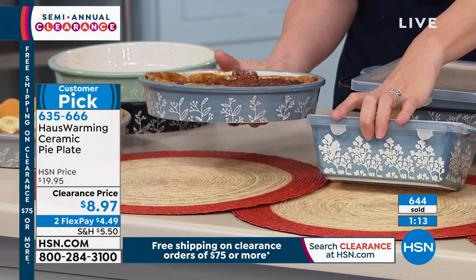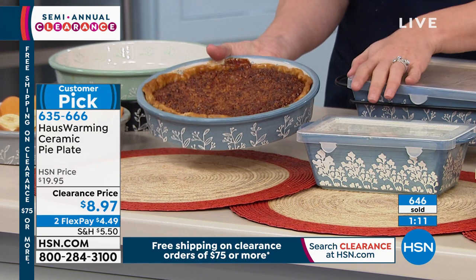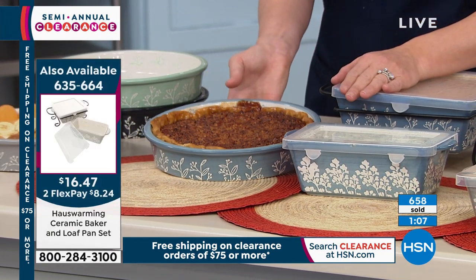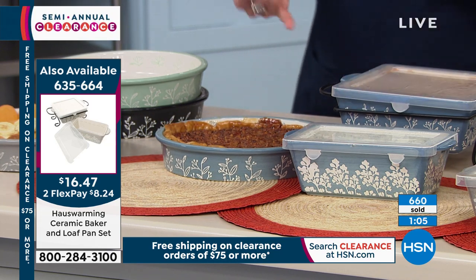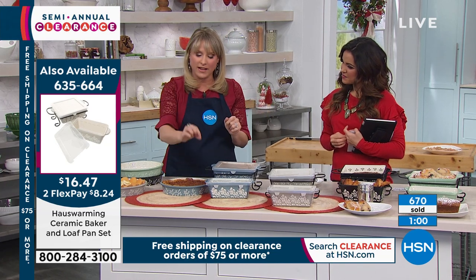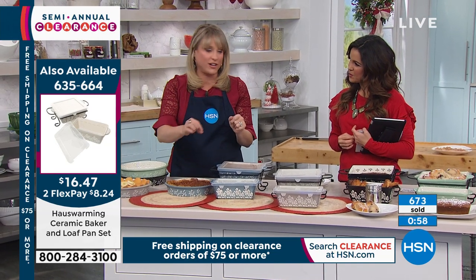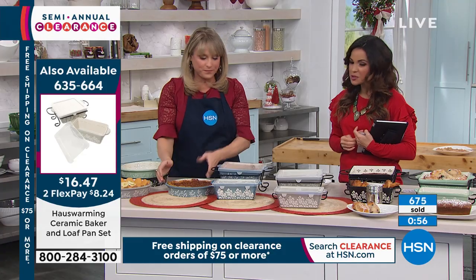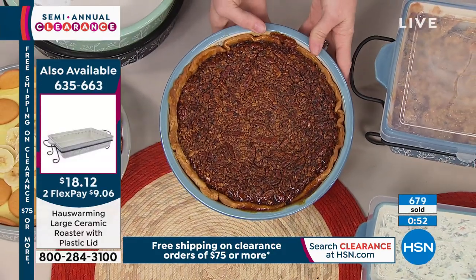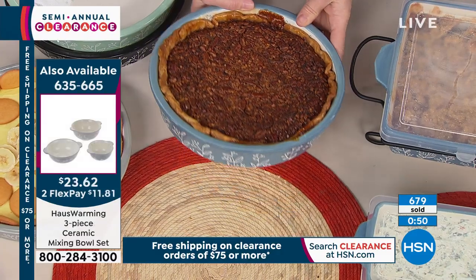I use mine for so much more than pies — I've put a pie in it twice. I use it mostly for dips. I did a caprese salad. At Halloween, I did a seven-layer dip and created a spider web out of sour cream. Could you do a little deep-dish pizza in there? You could do even a little mini lasagna. You can bake in this up to 400 degrees. You don't have to use it as a pie plate — that's just the intended use.